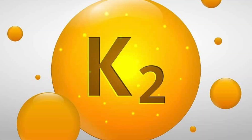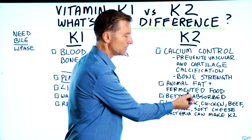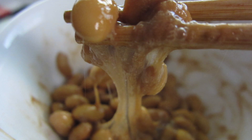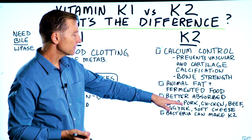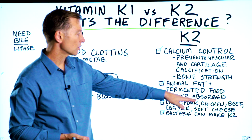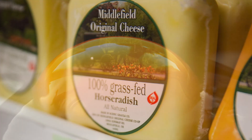Vitamin K2 is primarily in animal products like animal fat, and it's also in fermented foods like natto, which is a fermented soybean. It's also in sauerkraut, but it's very, very high in beef liver, pork liver, pork proteins, chicken, beef, egg yolks, and soft cheeses.